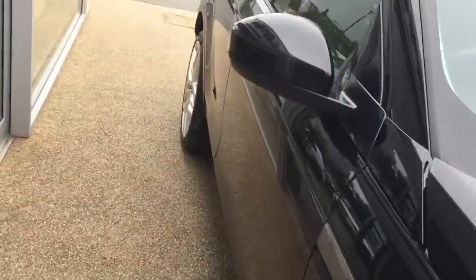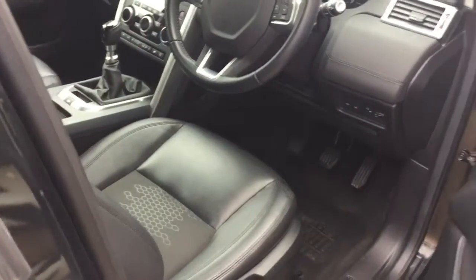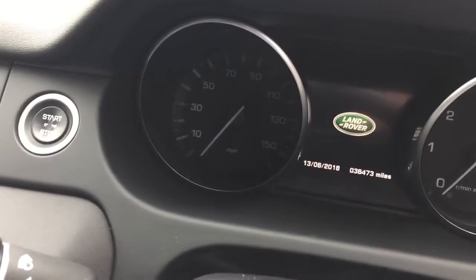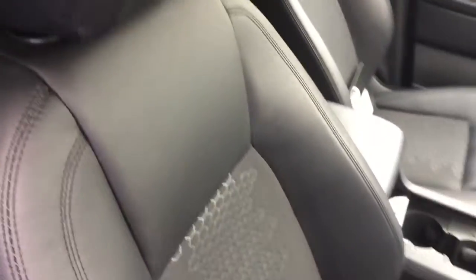Just to show you inside the vehicle — it's in lovely condition. You can see the accurate mileage on the vehicle: 36,473 miles. It's got this lovely half leather, half cloth interior, and that's in fantastic condition. Just to show you the driver's bolster there, it's all in lovely condition.